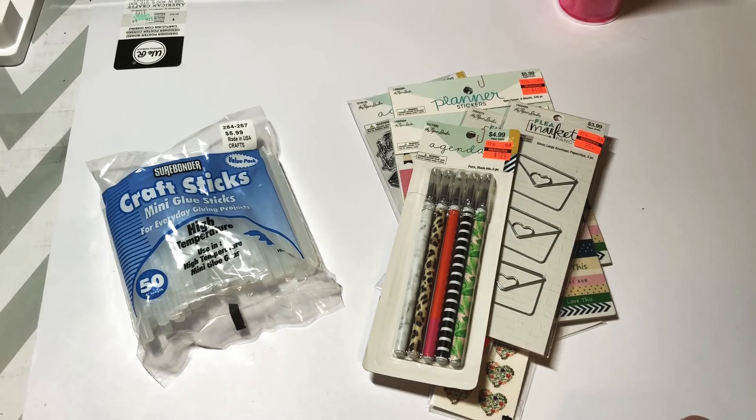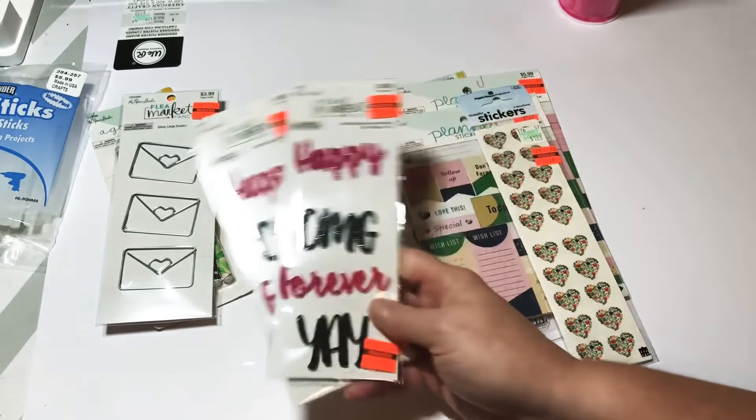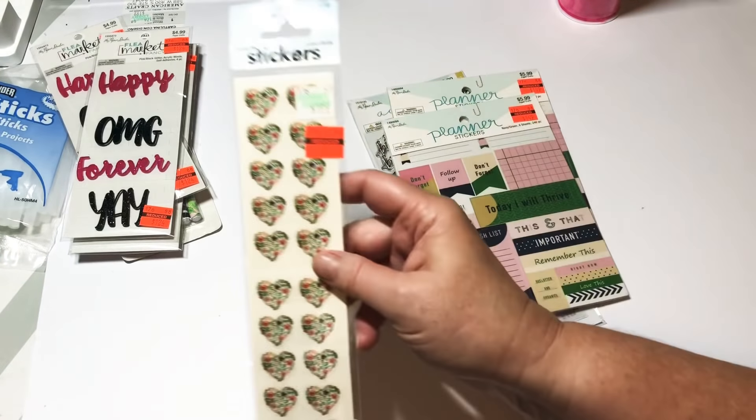I got these envelope paperclips — regular $3.99, they're 99 cents. They had quite a few but I only picked up one pack because I have to see where I want to use them. I also picked up these two packs of pink and black glitter acrylic words. They're self-adhesive, so they would really be cute on a tin, a card, anything you want to make.